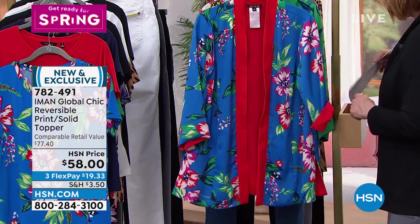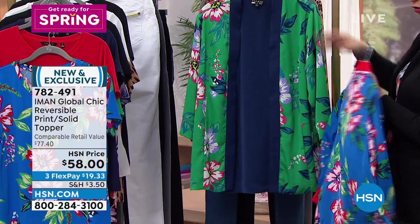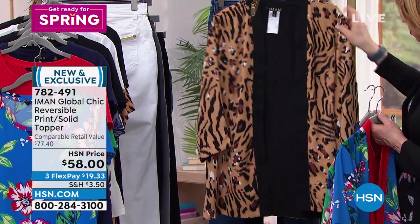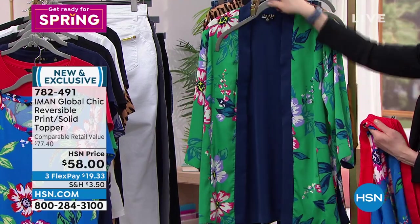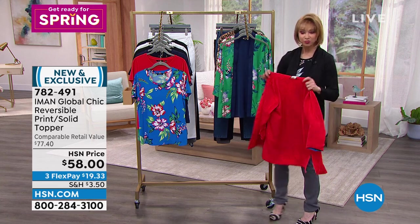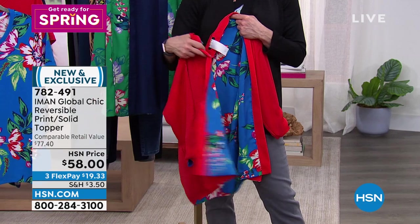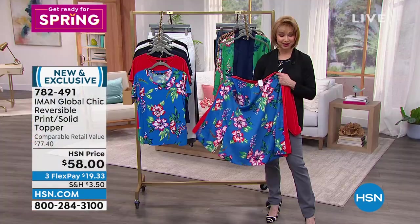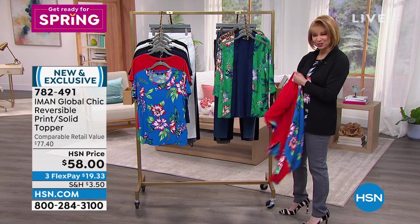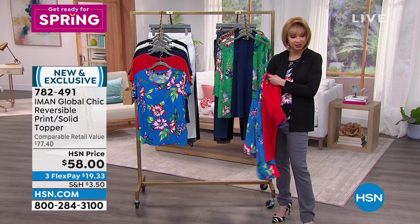The topper is reversible. Colors include blue floral/red, green floral/navy, and natural animal/black. Iman is so smart — this is fully reversible, and Shannon loves the drama of the reversed side. She posted wearing it on her stories with her Gabor wig. With the exception of white on the denim, everything is still available. Last half hour — we're getting you ready for spring with more fashion.